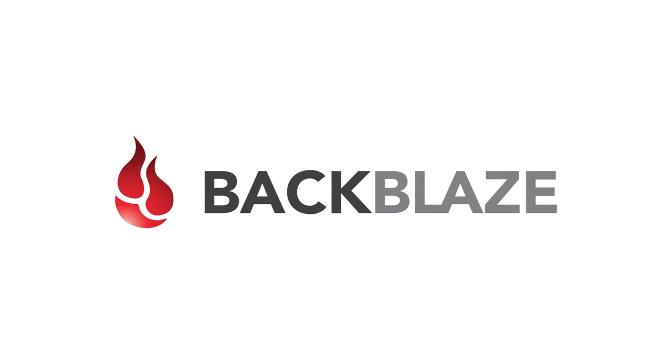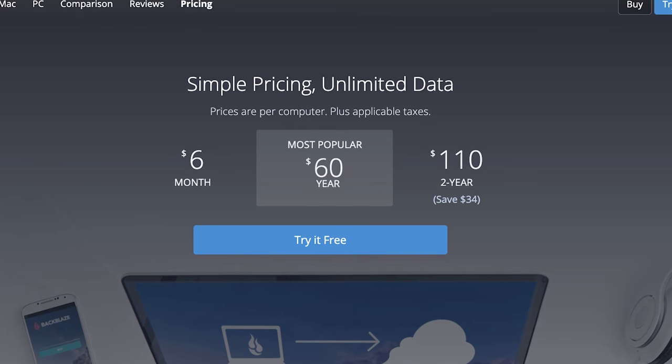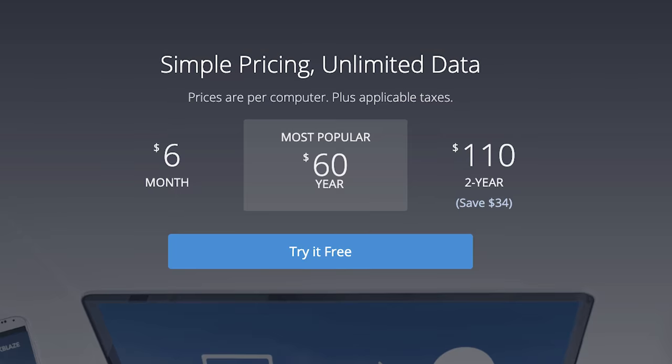So kicking it off, let's talk about Backblaze. Pricing is really simple here: $6 per month per computer, or $60 per year, for unlimited data. That's pretty much as simple as it gets.